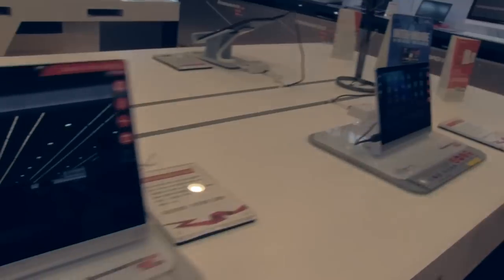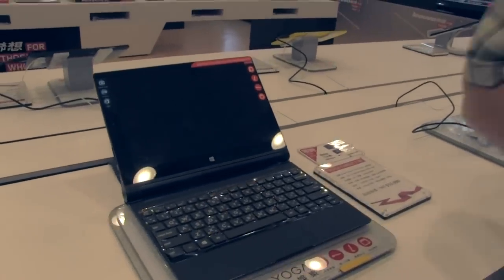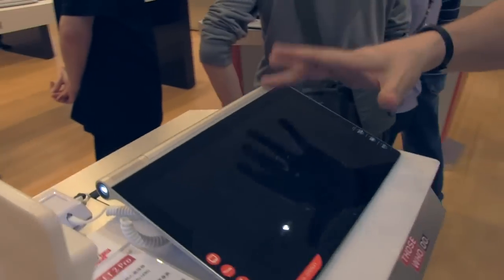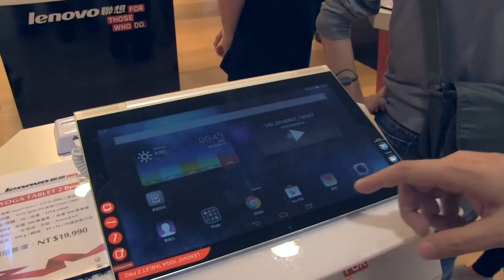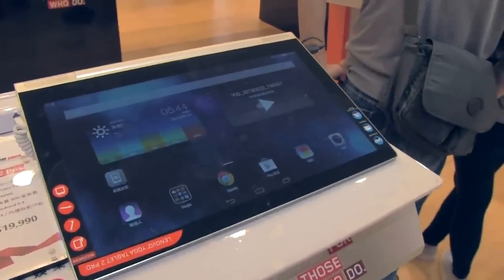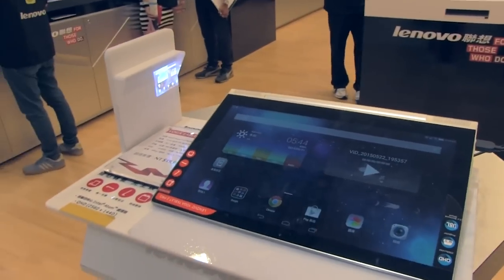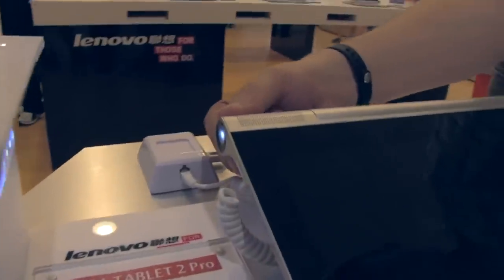Right next to this is the Yoga Tablet 2 10, and they also have the solution with the keyboard. But they have an even bigger one — that's the Lenovo Yoga Tablet 2 Pro. It's a 13-inch Quad HD IPS display, meaning a resolution of 2560 by 1440. Absolutely stunning screen. It's 20,000 New Taiwan dollars — that's well over $600 US. You can also get the latest ThinkPads. Oh — it also has a little projector on the side! You can use this tablet and just stream straight out of the projector.